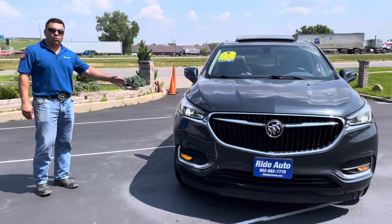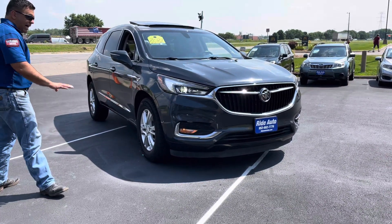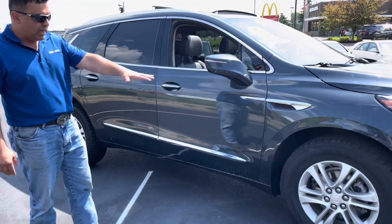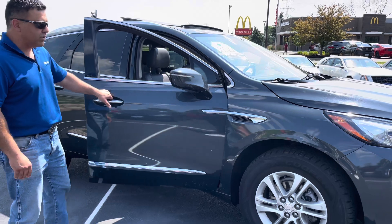This happens to be my only personal vehicle. If you see the LEDs flickering on the video, it's just a high-resolution camera that captures it. I did everything for this vehicle basically since it was about a year old. I'm the second owner. I did the tires. I did all the regular oil changes here at the dealership using Mobil One Full Synthetic.